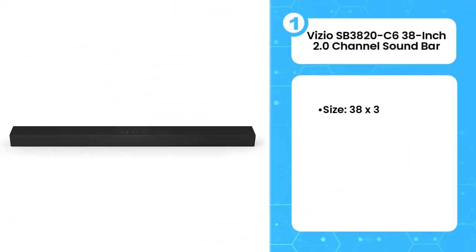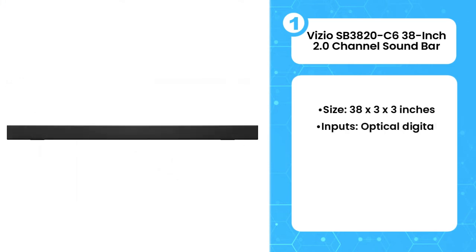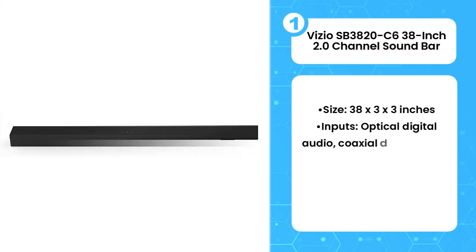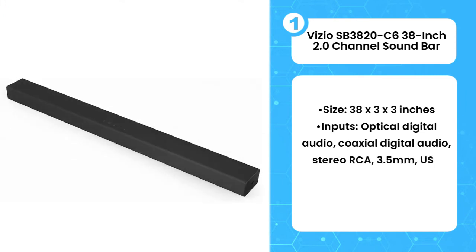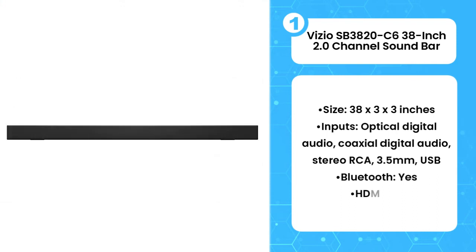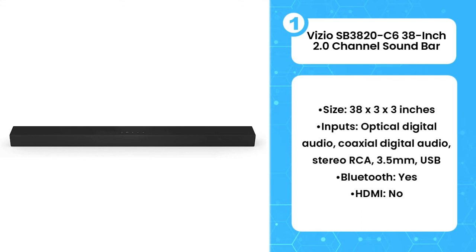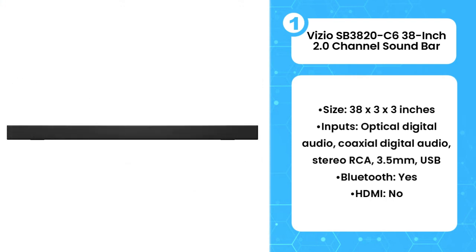The first product on the list is the Vizio SB3820C6 38-inch 2.0 Channel Sound Bar. The Vizio SB3820C6 is the best cheap soundbar you can get, hands down. It's a single penny under $100, and you'll have a hard time believing you only spent that little on it — it neither looks nor sounds cheap. Thanks to its two 2.75-inch drivers, it produces clear, resonant dialogue and good bass for a unit without a subwoofer.